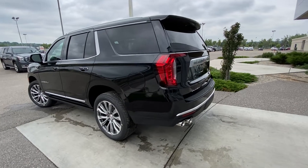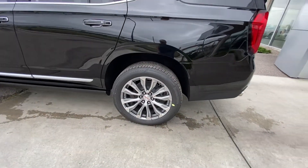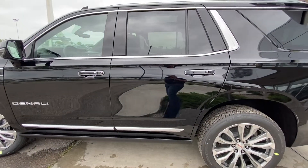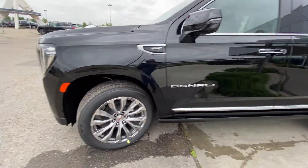Taking a quick look at the exterior of the Yukon, we do have the 22 inch wheel and tire package — beautiful alloy wheels with the Bridgestone Alenza all season tires. Keyless entry all around with automatic running boards underneath the cab of the vehicle, and Denali badging on the front door.